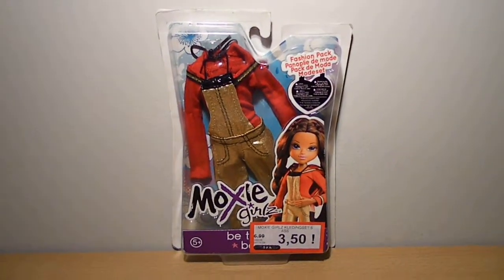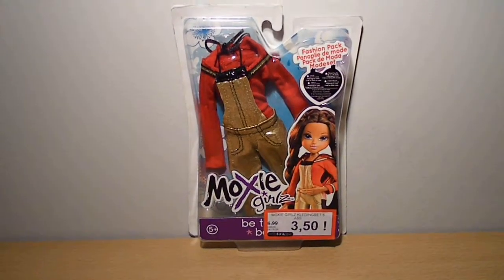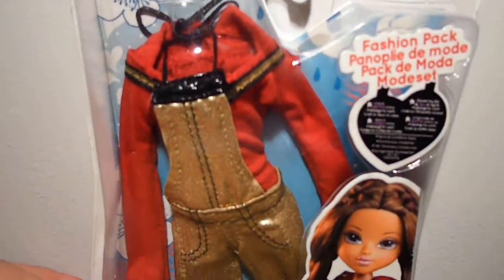So first of all, it's the same outfit as Bratz Sasha of the Pampered Pets collection, which I really really want, so I bought it for my Sasha dolls. It comes with this red hoodie with a black and gold trim, and also a golden overall with black straps and leather on top.